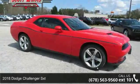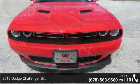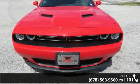Imagine yourself in this 2018 Dodge Challenger SXT. If you are looking for a first-rate auto, this one could be yours today.